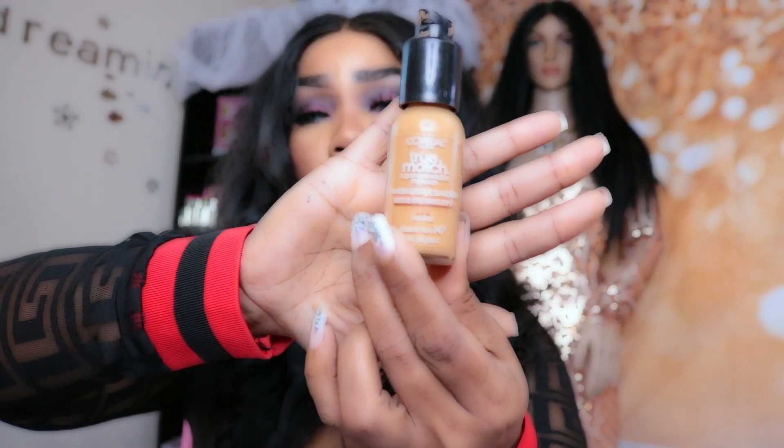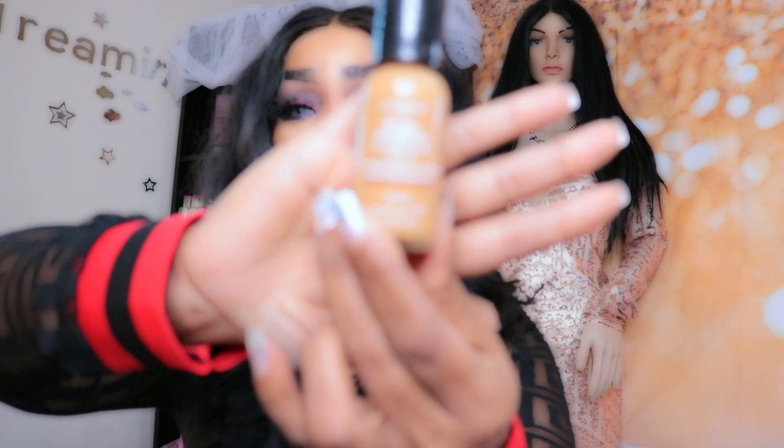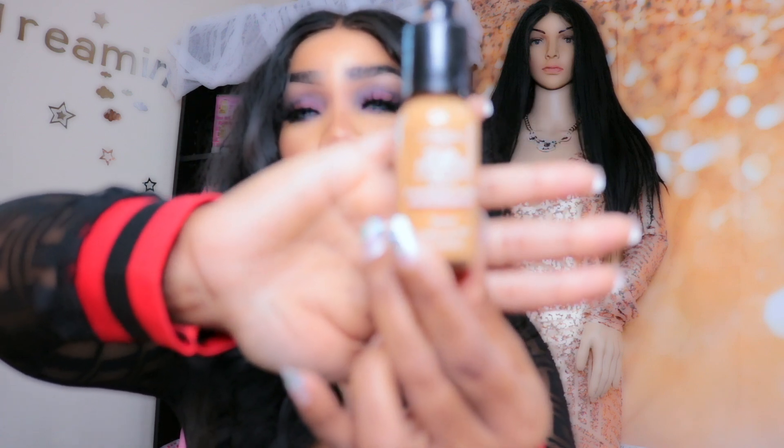My first foundation I'm going to present to you guys is going to be L'Oreal True Match, and they look like this. I will have everything I'm showing you guys today listed below because I don't think my camera is on that focus today for some reason. But it's called L'Oreal True Match and I'm in the color N7.